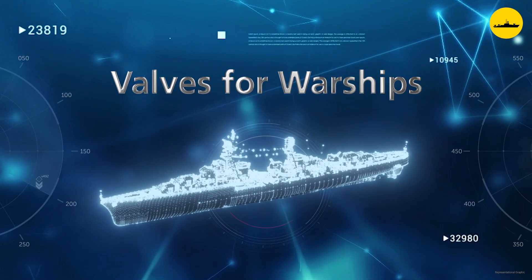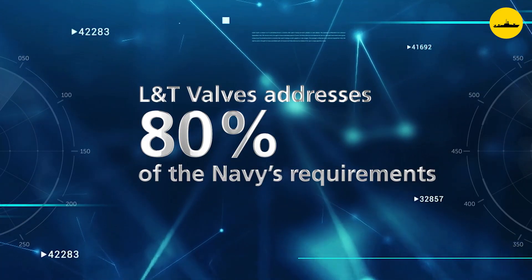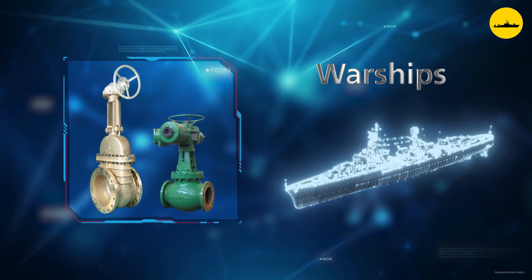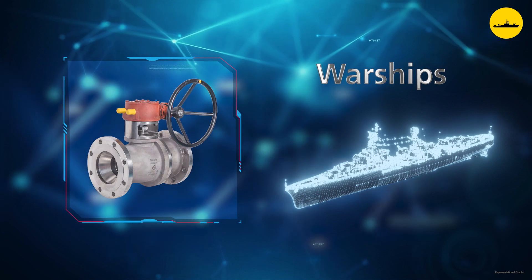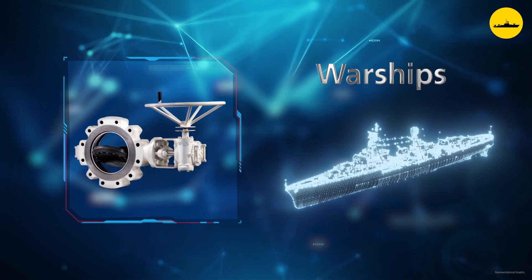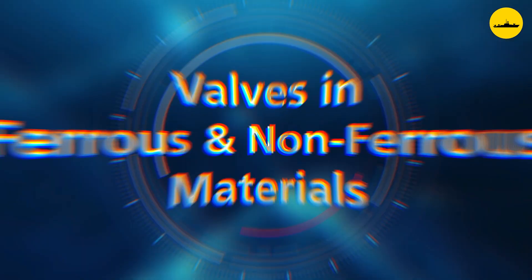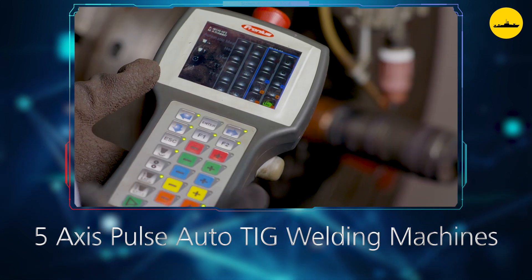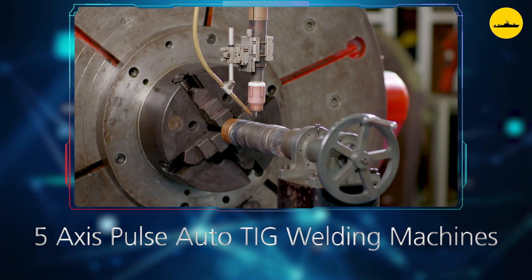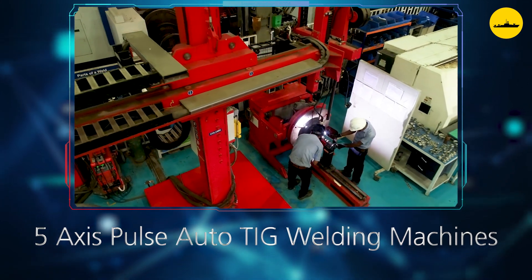We manufacture a comprehensive range of valves for warships, meeting 80% of the flow control requirements of the fleet. The portfolio includes customised variants of gate, globe, check, ball and butterfly valves and special valves. The range comprises valves in a variety of materials that presents unique machining and welding challenges. Our expertise in handling exotic metallurgy ensures that the challenges are successfully addressed.